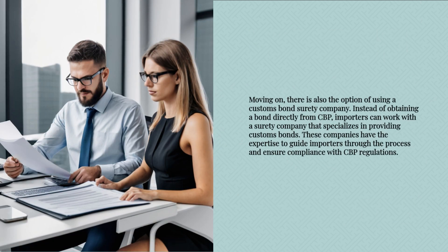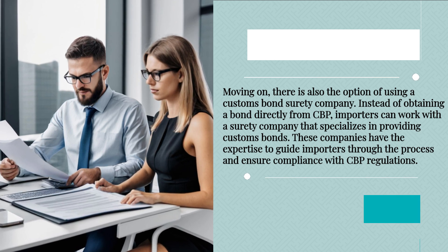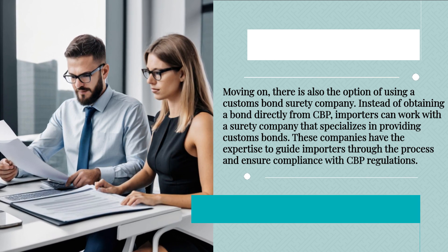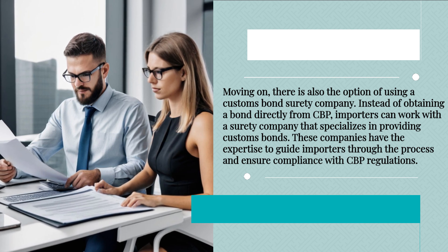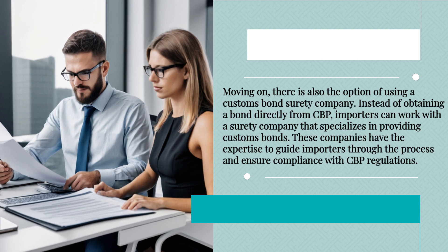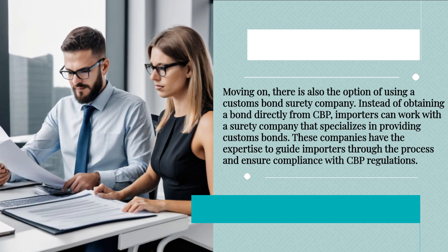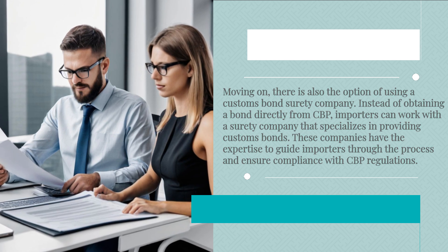Moving on, there is also the option of using a customs bond surety company. Instead of obtaining a bond directly from CBP, importers can work with a surety company that specializes in providing customs bonds. These companies have the expertise to guide importers through the process and ensure compliance with CBP regulations.